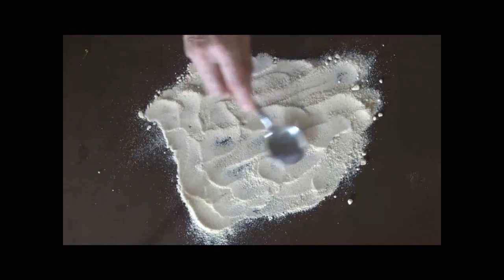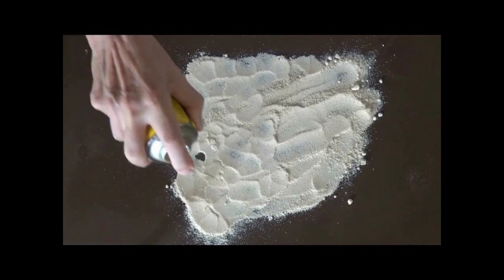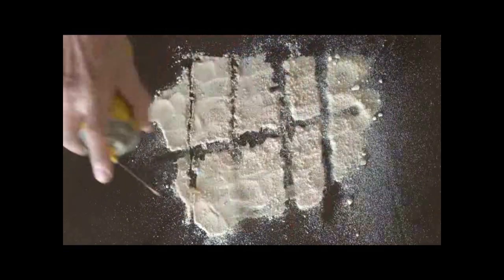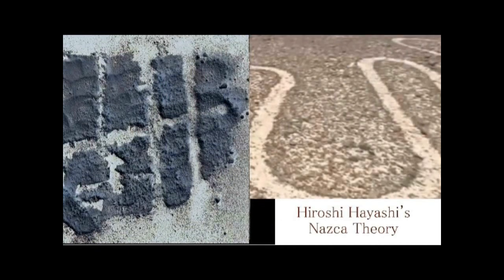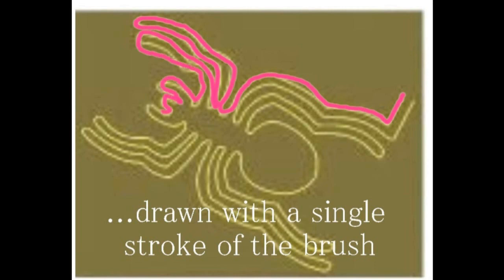Wikipedia says the Nazca geoglyphs were drawn for religious purposes. But is that really true? My theory — Hayashi Hiroshi's Nazca theory — is completely different from such conventional views. Before explaining it, I will first demonstrate in this video that the Nazca geoglyphs were drawn using a spray method. This also explains why all the Nazca geoglyphs are drawn in a single stroke. I announced this Nazca theory on February 16th, 2013, in video No. 197.